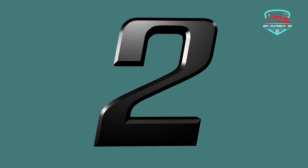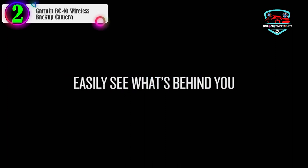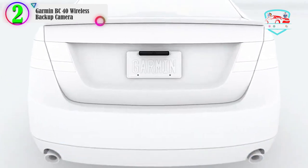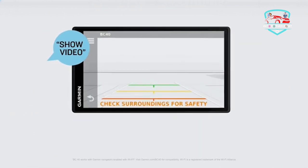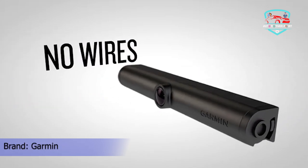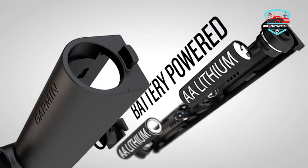Number 2 in our list: the Garmin BC40 Wireless Backup Camera. If you're driving anything wide or long, like a motorhome or anything on a hitch, you know the pain of attempting to back up with all that extra bulk. If you're sporting an older RV, you might even have to stick someone outside the vehicle to give you the all-clear. Garmin might be known for their GPS systems, but they also make some pretty great backup cameras.